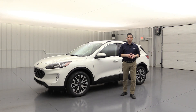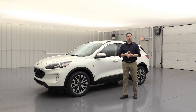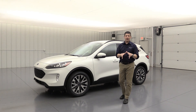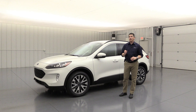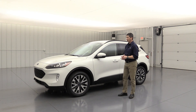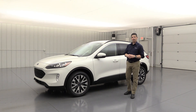Moving around to the side — I did leave out fuel economy. For the titanium, only available in all-wheel drive with the 2.0 liter unless you go to the hybrid. You can expect about 23 miles per gallon in the city and 31 miles per gallon on the highway. Pretty good fuel economy, especially on the highway for a 2.0 all-wheel drive vehicle.